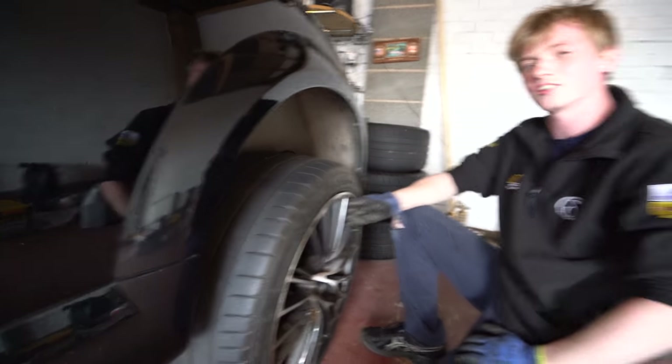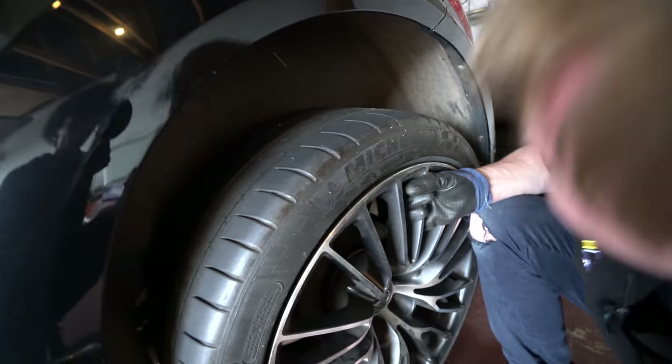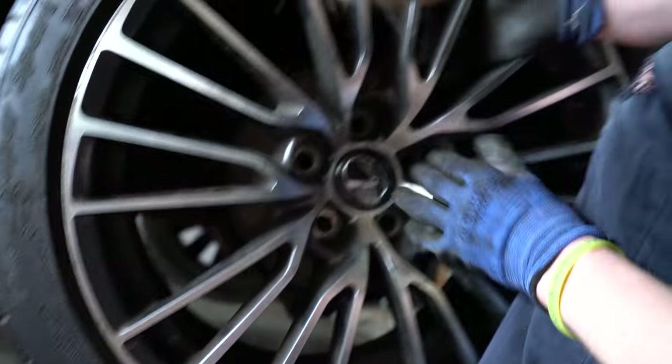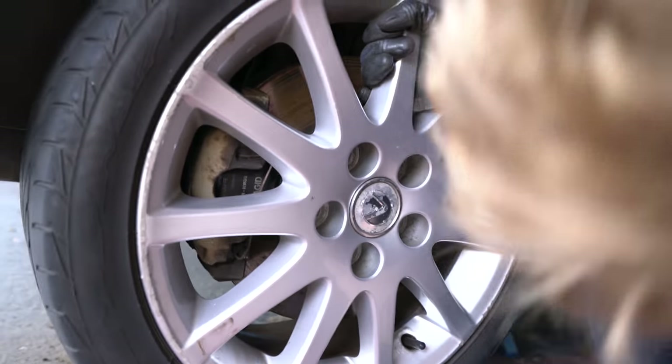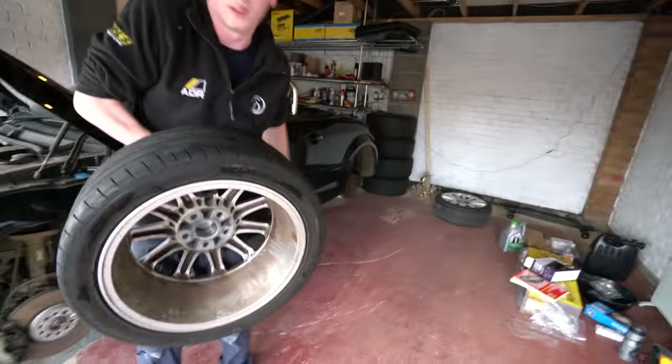We tried fitting some Lexus wheels on the car, but if you camber it a little, the holes don't quite line up. The bolt pattern is the same, but the fitment isn't right. We're stuck with the current wheels for a while.